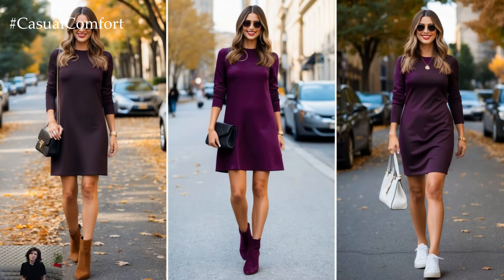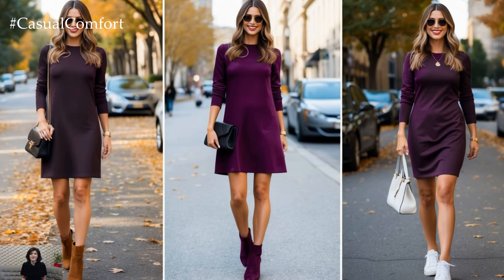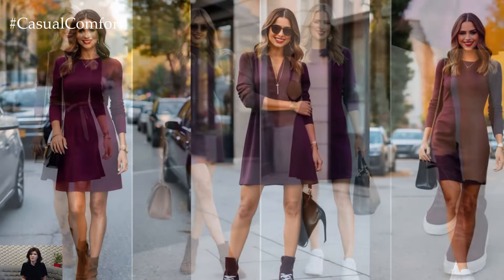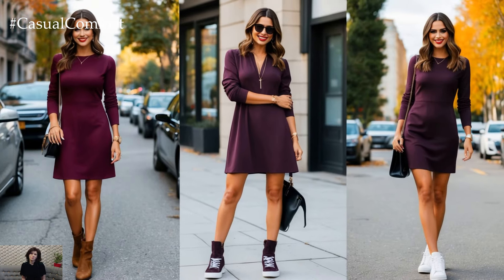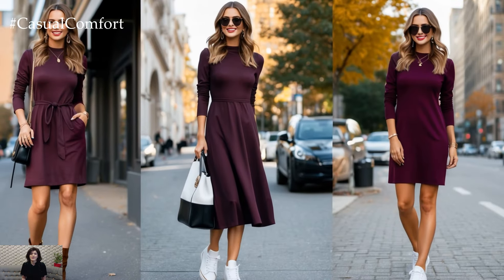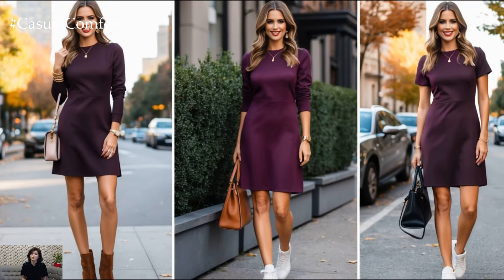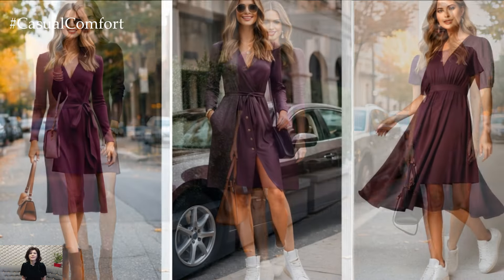Footwear plays a crucial role in your casual fall look. You can't go wrong with ankle boots, be it classic brown or sleek black suede. These boots instantly make any dress fall-ready while keeping you comfortable as you walk through the crisp autumn air. For a more relaxed vibe, white sneakers are a fantastic option, offering that easy-going, sporty touch to your plum dress. A simple pair of sneakers keeps the look casual, while a plum dress elevates the outfit just enough for everyday chic.